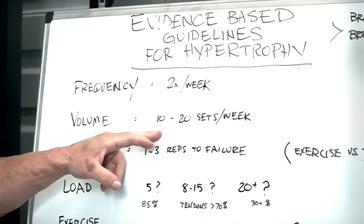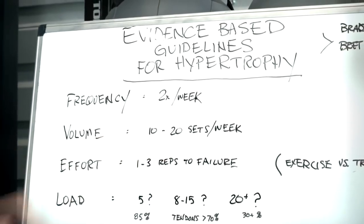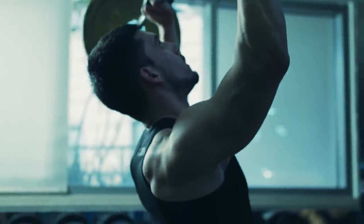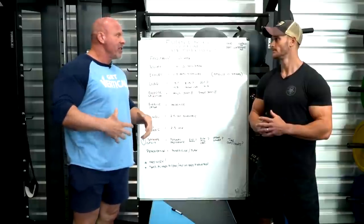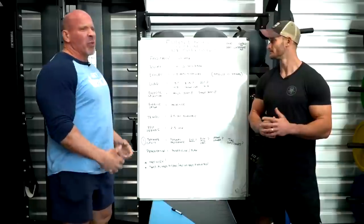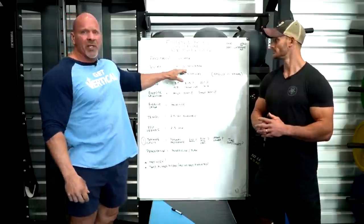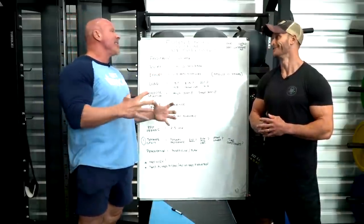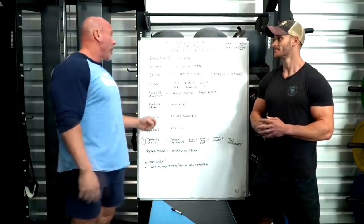Anywhere from five to ten sets per body part twice a week gets you in the 10 to 20 set range. Full body splits actually seem to have the best effect for overall body fitness and insulin sensitivity. As you progress and get closer to 20 sets per week, it becomes harder to do a full body workout — you're looking at a two-hour workout.